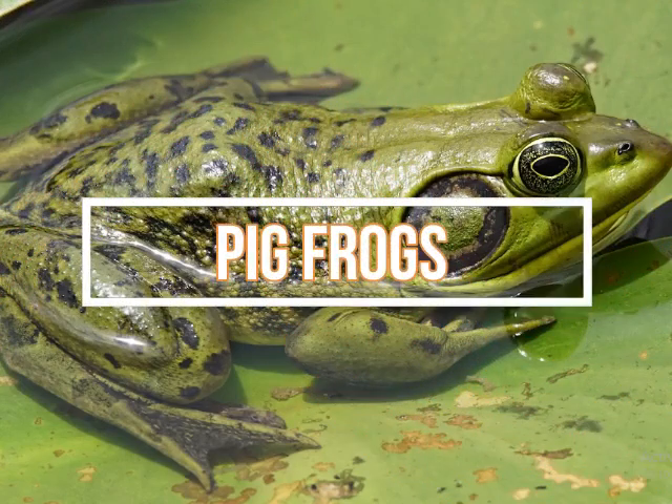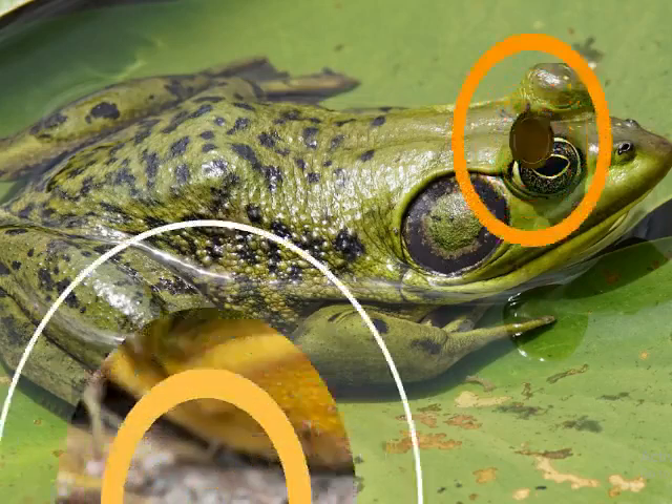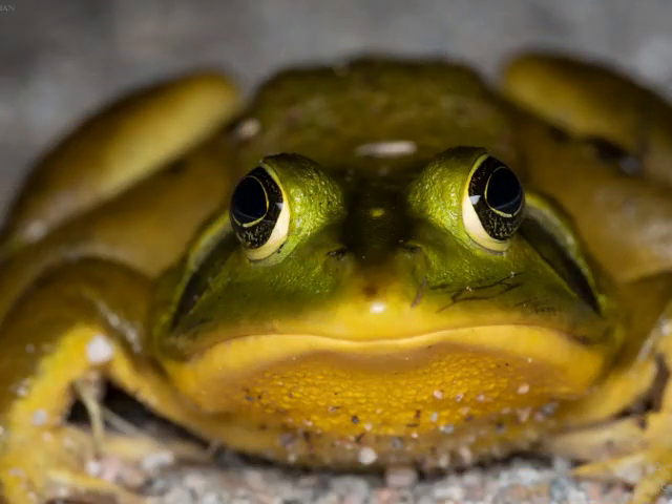Pig frogs are usually dark brown or green on their backs, have pale undersides with a brown net-shaped pattern, and have a bronze splash on their sides. Adults can reach a body length of over 6 inches (15 centimeters) and are one of the most popular sources of frog legs in the state. Pig frogs tend to stay in permanent bodies of water, such as large lakes and ponds. They get their name from their call that sounds like a grunting pig. Most of their diet consists of crayfish, insects, fish, and other amphibians.